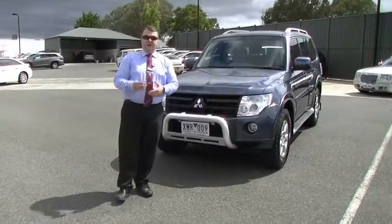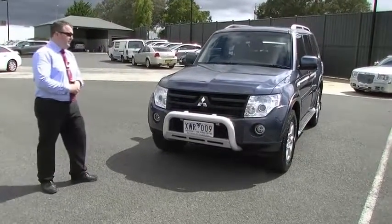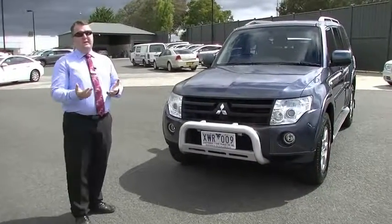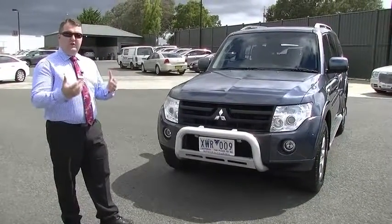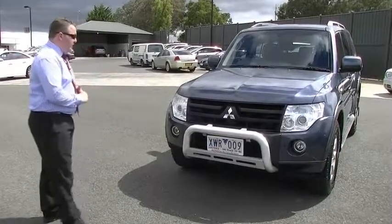Hello and welcome to Berwick Mitsubishi. My name is Mark Hoffman. Today I'm going to be taking you around our 2010 Active Pajero. Obviously you've already inquired on the vehicle, so you know this car has a couple of kilometres on it, and that's why we're going to do this video mostly focusing on condition, condition, condition. And this car presents very well.